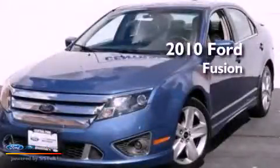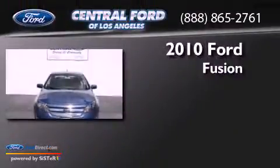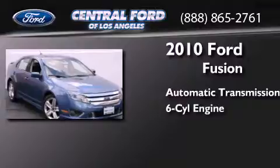This is a certified pre-owned 2010 Ford Fusion. This four-door sedan has an automatic transmission and a 3.5-liter V6.